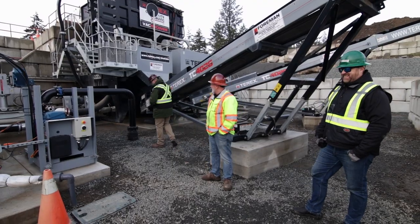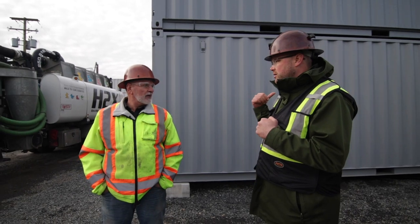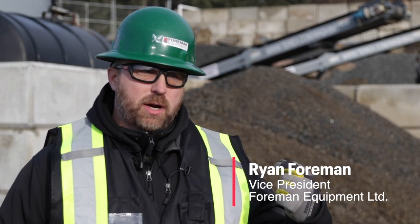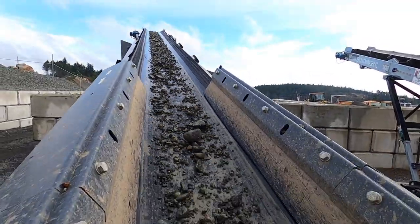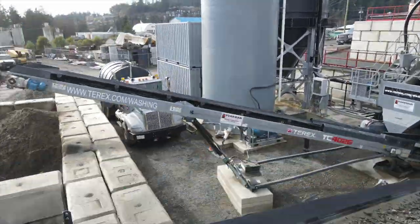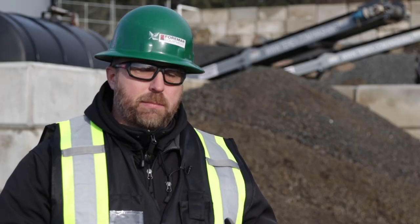We've got some good support that's fairly local. We have Foreman Equipment, which is over on the mainland, and Andrew with Terex Washing Systems, who's just in Washington State. When we needed them, they've showed up and helped us get through our problems. Foreman Equipment really knows our area, our territory, and our customers' needs. Terex Washing knows how to wash difficult and hard-to-handle materials. By bringing us both together, our customers get quality equipment that does the job with service and backup on a local level.